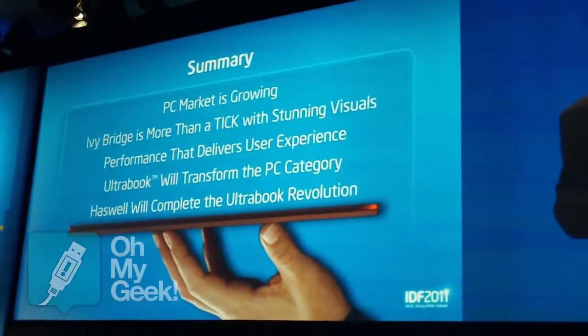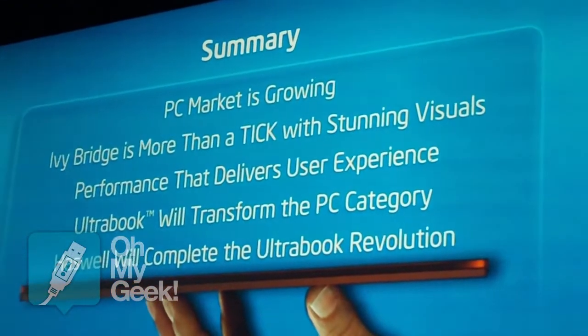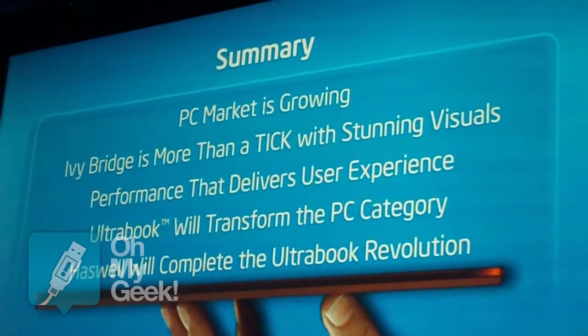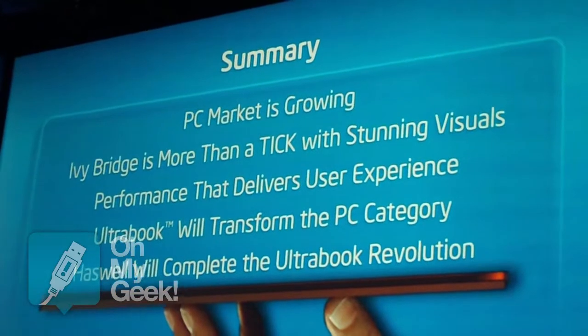Ultrabook would transform the PC category, and if you're still skeptical, please step on stage, touch the Sandy Bridge Ultrabook, touch the Ivy Bridge Ultrabook, feel it for yourself, and see if you would not like to adopt a few of them.